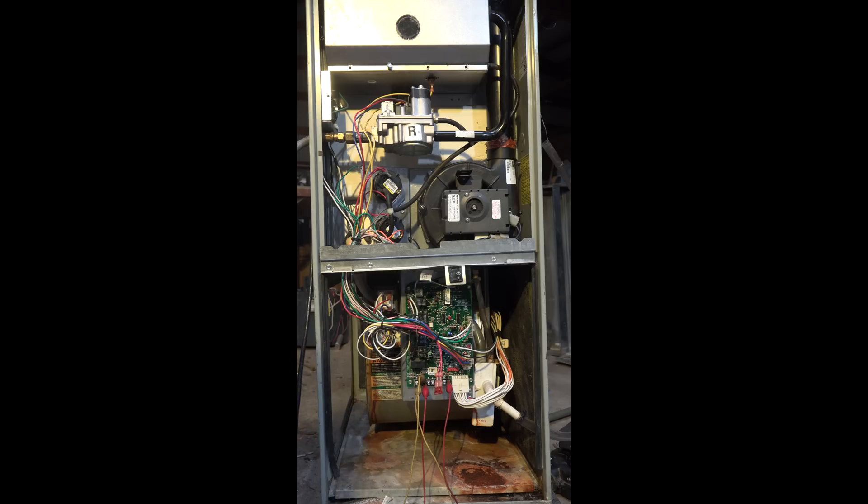This is another one of the 'what's wrong with this furnace' series. I'll give you some symptoms to start with: the unit starts and runs normally if it's been off for a while. You're going to have to listen close on this one — just listening is going to tell you a lot. We're going to go ahead and fire this up and I'll narrate a little bit.